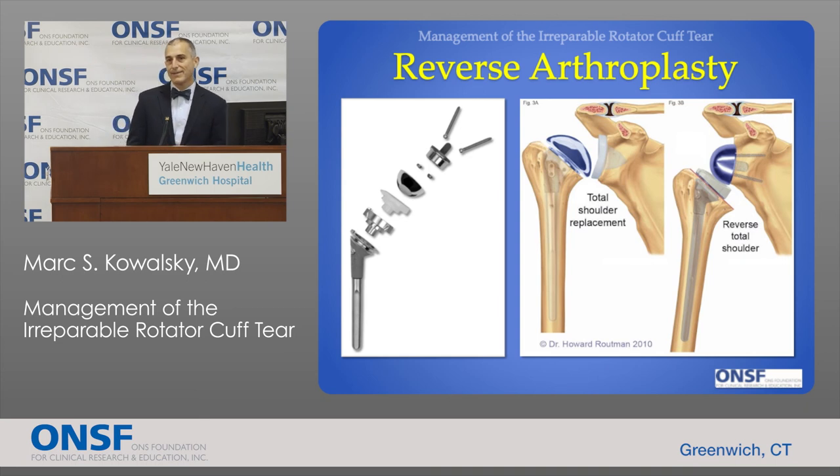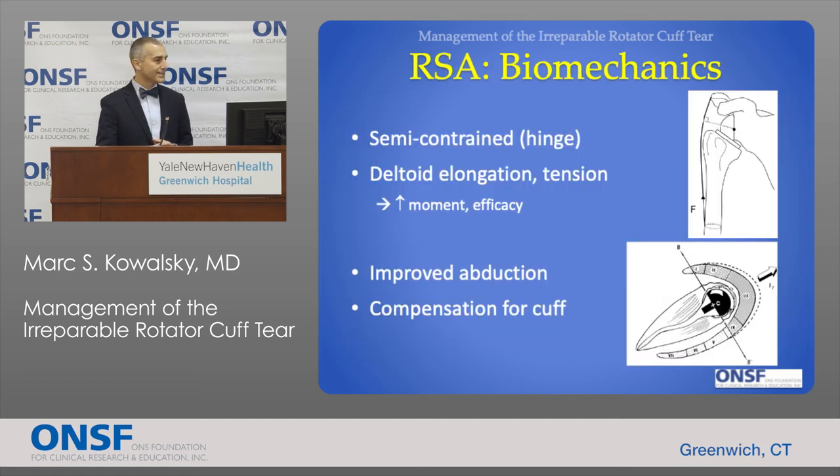Another way to provide a stable connection is with a replacement. A regular replacement doesn't work because it relies on a functional rotator cuff to create a stable connection. Instead, with a reverse replacement we reverse the parts — placing the socket where the ball used to be and the ball where the socket used to be. This reverse design creates a semi-constrained implant that recreates the stable connection and places the deltoid on tension, providing the stable hinge the patient requires so the deltoid can do the job of raising the arm in space.